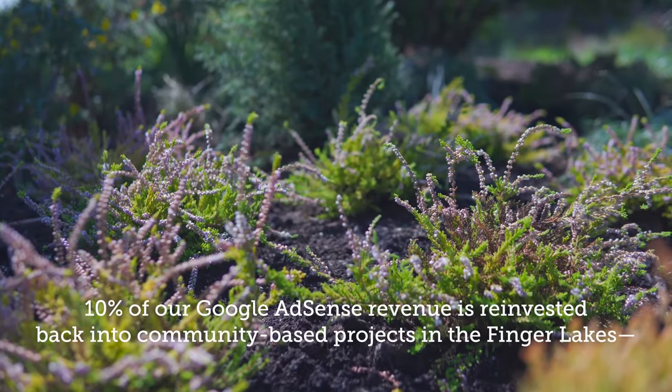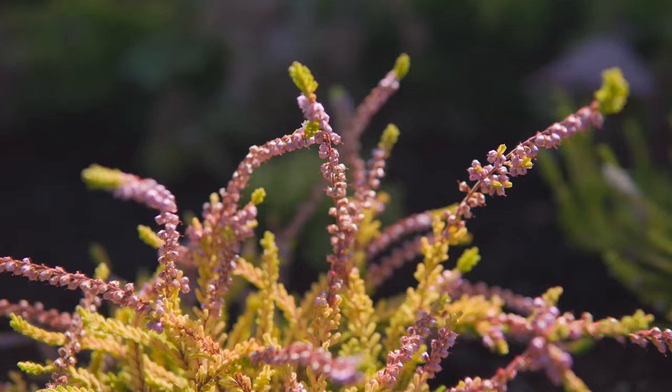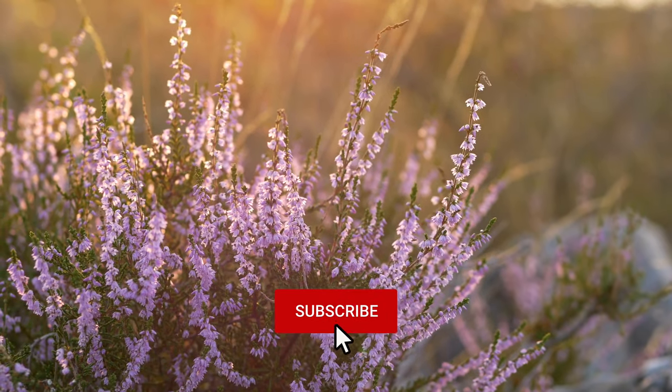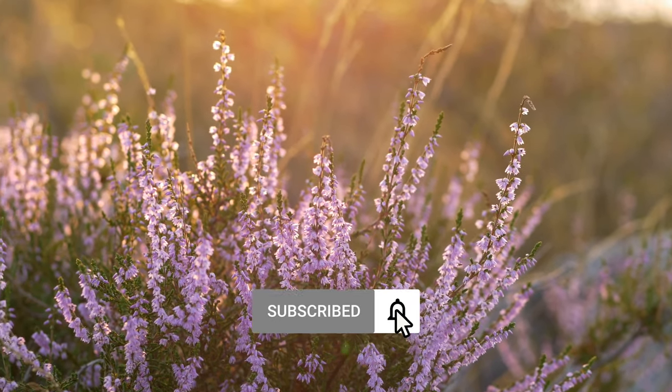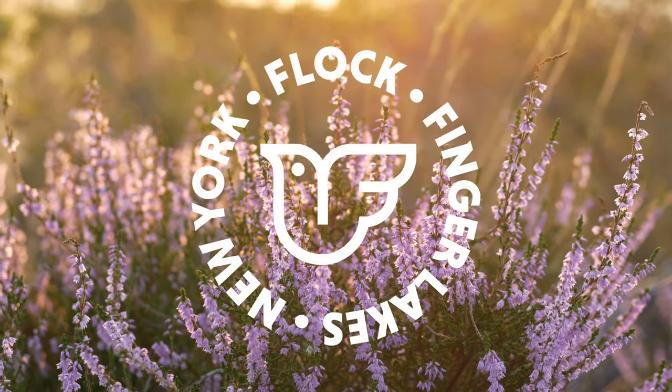Ten percent of our Google AdSense revenue is reinvested back into community projects here in the Finger Lakes, and that's matched by our partners at Espoma Organic. So the likes, subscribes, and tips all go a long way. Thank you again, and we'll see you in the next episode.